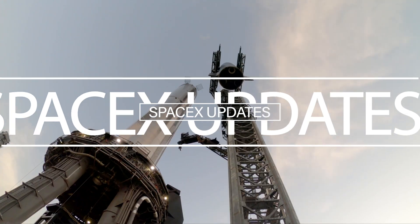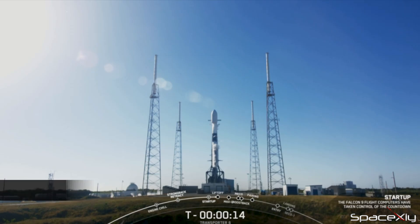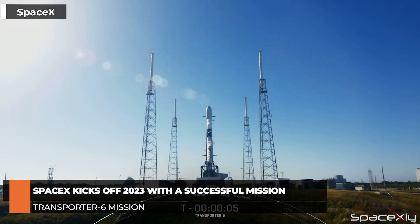Hello guys, Happy New Year and welcome to the first SpaceX update video of 2023. We are off to a cracking start to the year with the successful launch of the Transporter 6 mission. A Falcon 9 carrying 114 spacecraft lifted off from SLC-40 at Cape Canaveral Space Force Station in Florida at 9:56 AM Eastern Time.